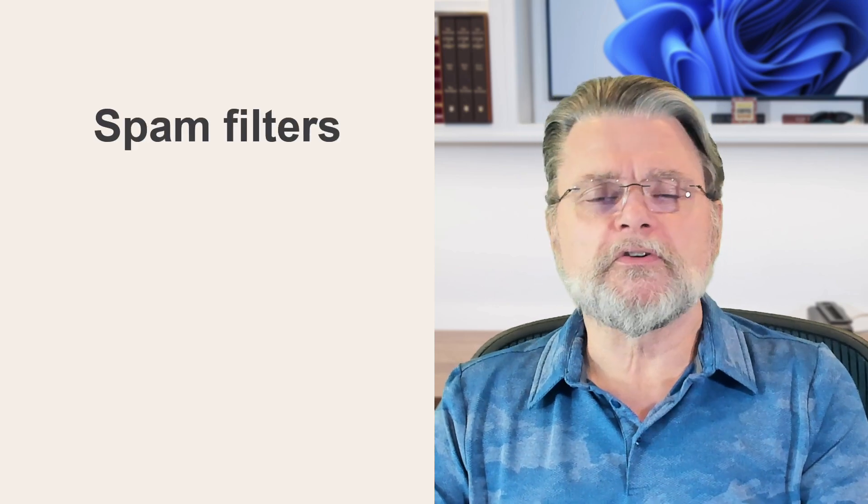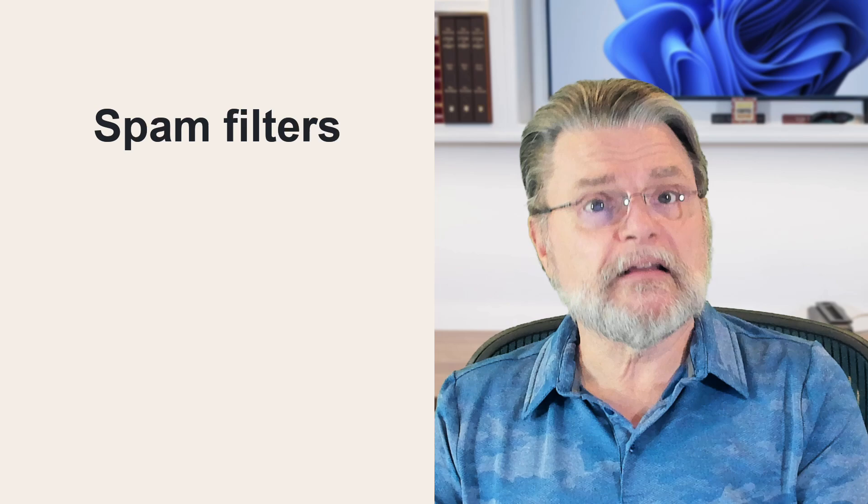That's possible but it's going to be very rare, because as he points out, that's not enough. Not today. These days spam filters are super complex — sophisticated pieces of software that check a lot more than you might think.